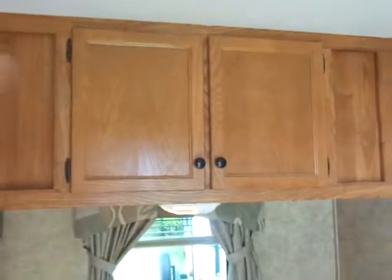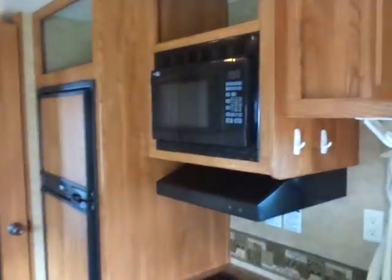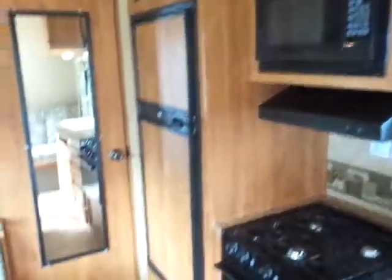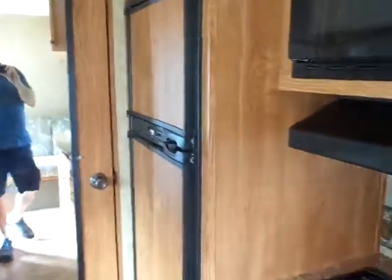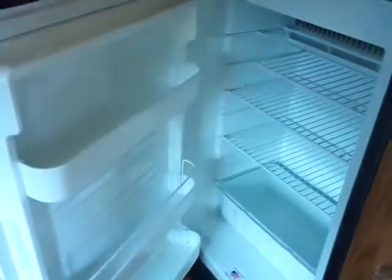In the kitchen we have overhead cabinets — two here and two here — with really nice doors. There's a microwave above the range and oven, and then we have a gas/electric Norcold six cubic foot refrigerator with a separate freezer. Very nice.